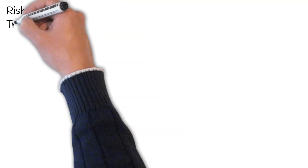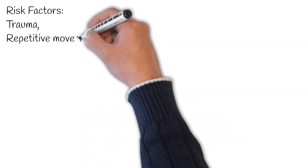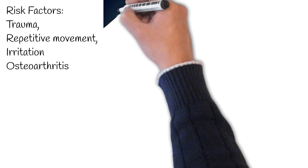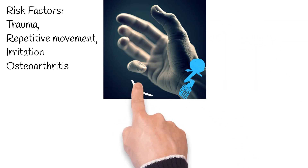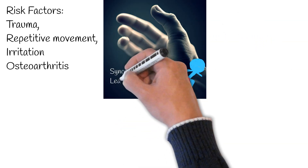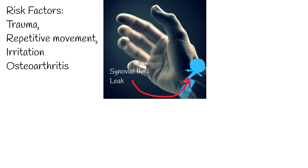The exact cause of the ganglion cyst remains uncertain. However, it's believed to be associated with trauma, repetitive movement, irritation, and osteoarthritis. The tissue surrounding the joint bulges and fills with a thick, lubricating fluid similar to that found within our joints.